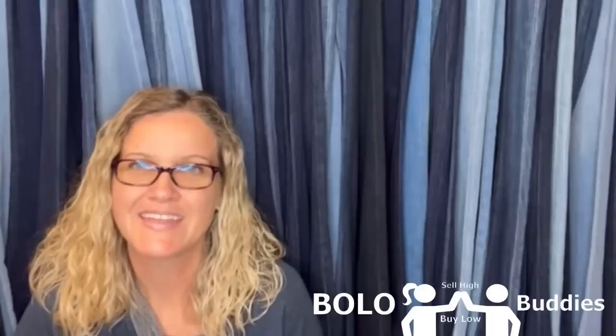Oh my goodness — when we walked into the estate sale it was afternoon and there was only an hour left or so to shop. Imagine my surprise when the first thing I saw as I walked into the kitchen was this. Hey Bolo Buddies, thanks for watching!